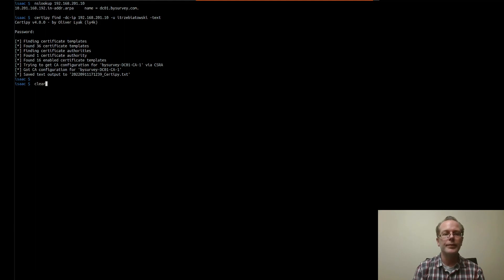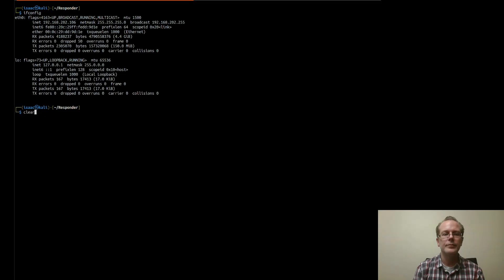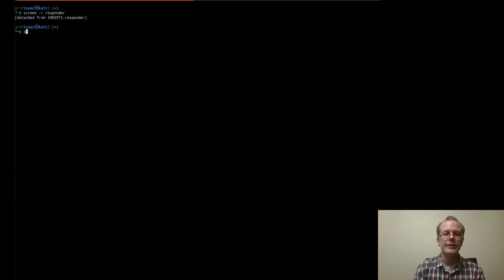Let's go ahead and take a look. As you can see here, the CA actually has web enrollment enabled. In this case, it's just the default deployment of web enrollment that we'll be able to exploit. Next, let's go ahead and run Responder. The reason why we're running Responder first is just to demonstrate that when we exploit PetitPotam, we're going to see that authentication relayed back to us, the attacker machine.